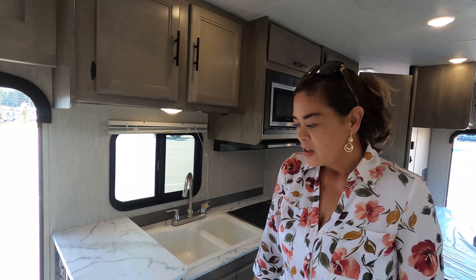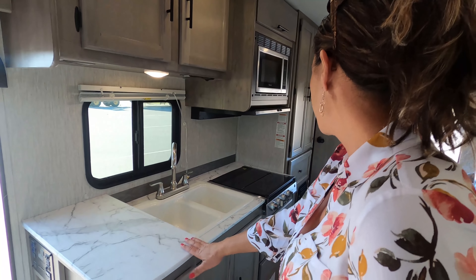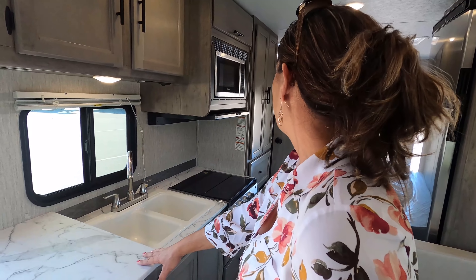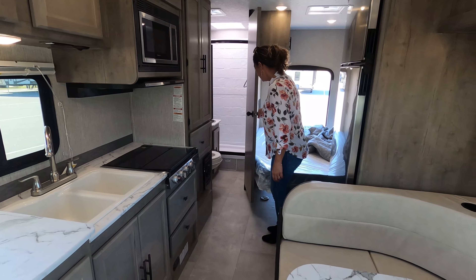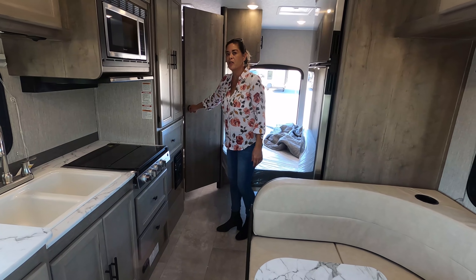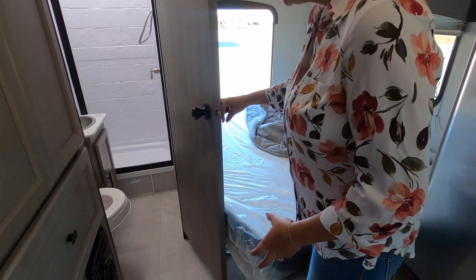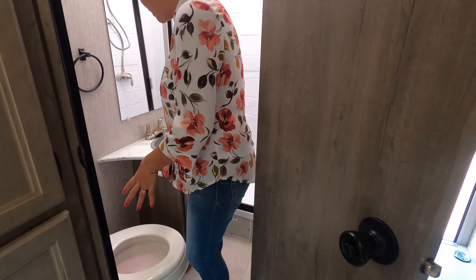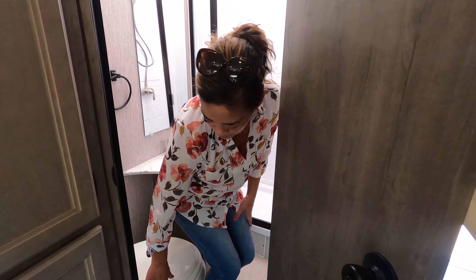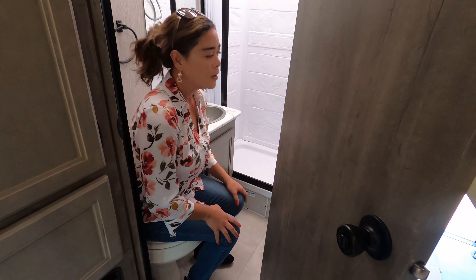And number three — the bathroom door situation. For people that are going to be bigger, they may not be able to use this motorhome comfortably. There has to be something done about this door. They've already done a good job of saving space here, but the problem is the tight space when you're going to the bathroom — you can barely even shut the door. Even Matt had a hard time. That's my dislike number three.